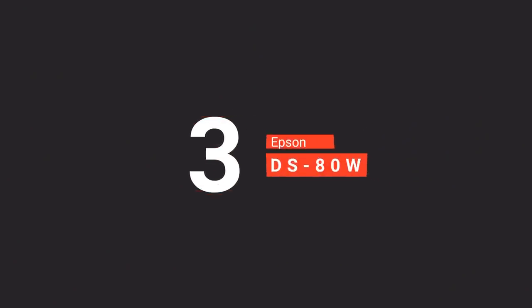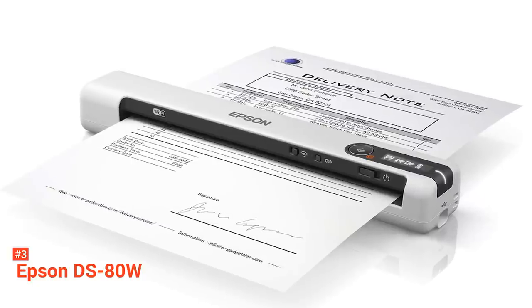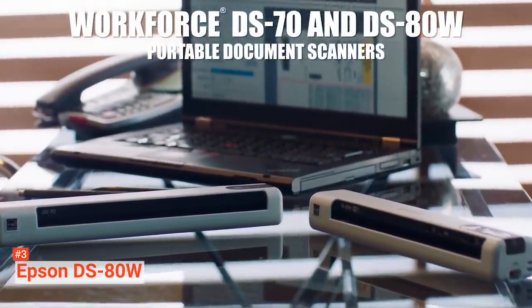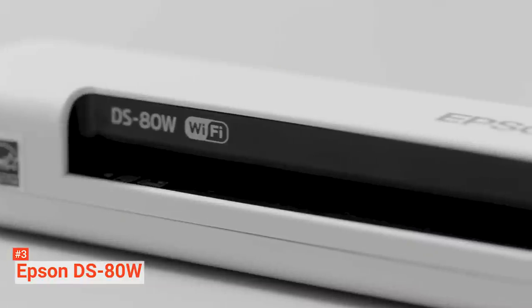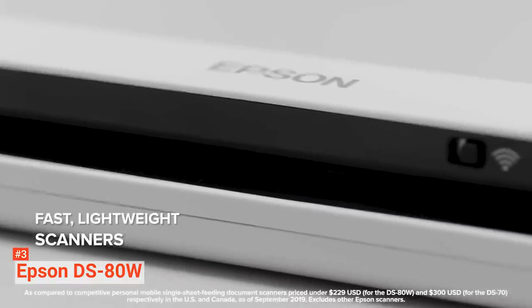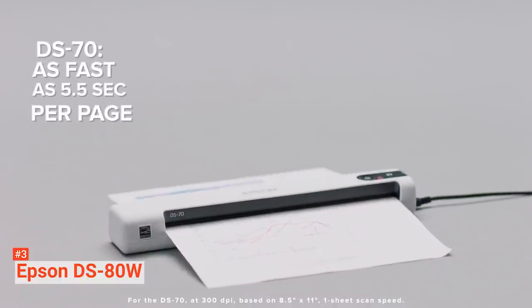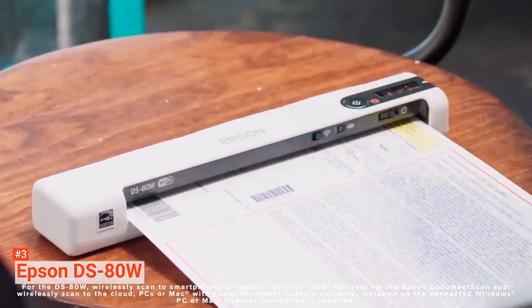The third product on our list is the Epson DS80W. Are you a mobile worker? The Epson DS80W is a lightweight portable scanner suitable for scanning your documents on the go. It weighs 300 grams and uses its USB port to charge its internal lithium-ion battery — you do not need external power. With the scanner's USB, you can connect the DS80W to your laptop and start scanning your documents at a speed of four seconds per page. This scanner can quickly scan a wide range of media and documents with thickness up to 270 grams per square meter, including laminated documents and embossed plastic cards.